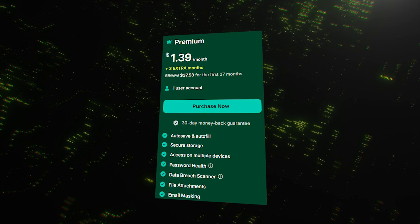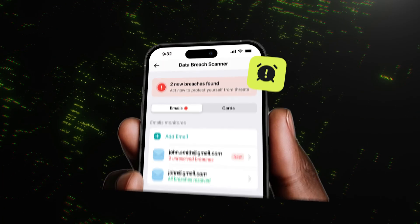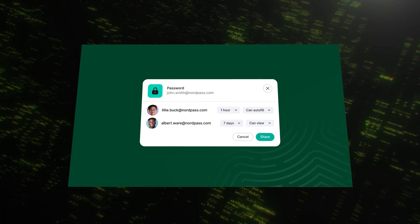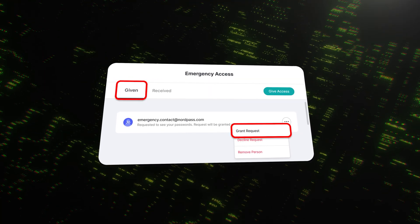Now, what happens when you decide to open your wallet? This is where NordPass really comes to life. With the NordPass premium plan, that single device limit is gone — you can stay logged in everywhere. You also unlock a suite of powerful tools: the password health checker scans your vault for weak, old, or reused passwords. The data breach scanner actively monitors the internet and alerts you if your email address or credit card details show up in a public data breach. You also get secure password sharing with permissions, and a crucial feature called emergency access, which lets you grant a trusted family member or friend access to your vault in case of an emergency. For many, this feature alone is worth the price of admission.